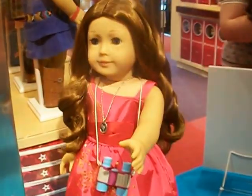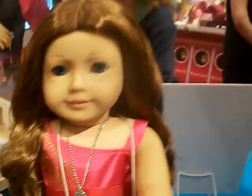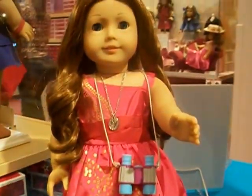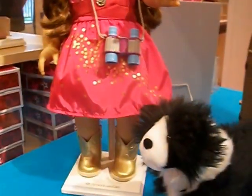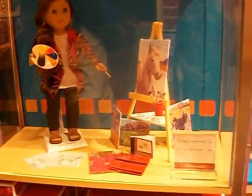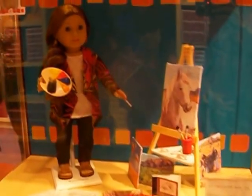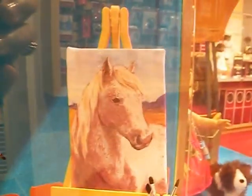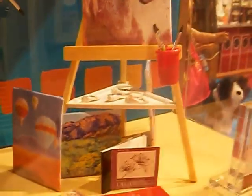And here she is. That is her sparkle dress — very nice. And look at the artist. Adorable, very pretty. That is so nice. Oh, I love the artist. So cute.